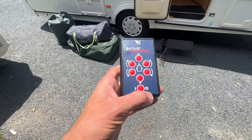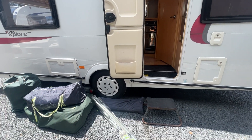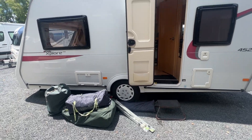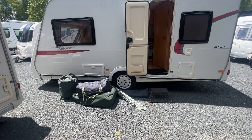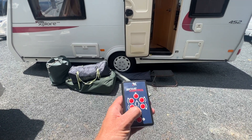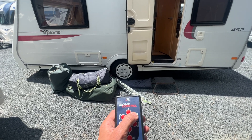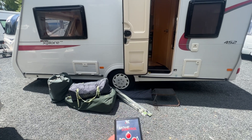You can turn the remote on and then move this caravan around. We can move this caravan forward and back, side to side, at the push of a button.